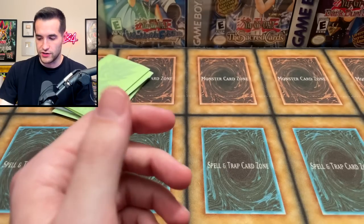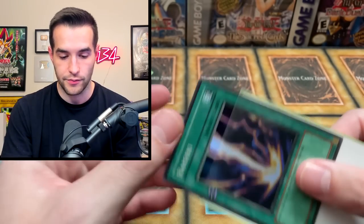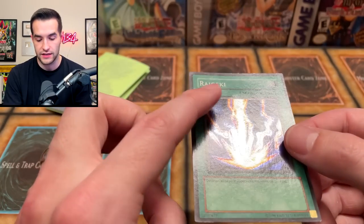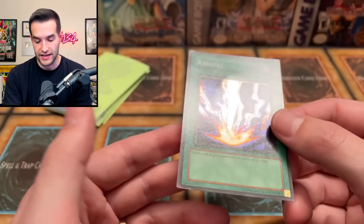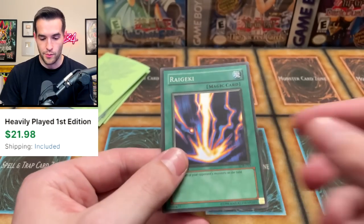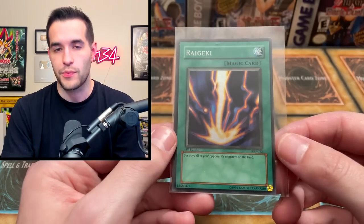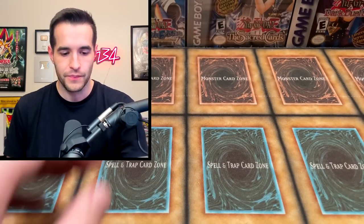There's a First Edition Imperial Order — still not going to check that out because it's banned. We have a Raigeki! Please don't be a fake one. It doesn't appear to be, but it's a little bent — sometimes when they're in sleeves like that they can get bent. The back is really scuffed. Yeah, this guy is heavy play at best unfortunately, but man, wavy Raigeki has got to be one of the best looking cards ever made. I love this card. I got a PSA 7 on one of these as a gift. Back in the day I had two of these in my deck illegally — it was pretty insane.